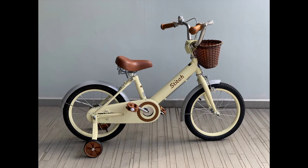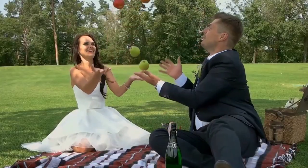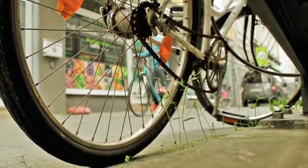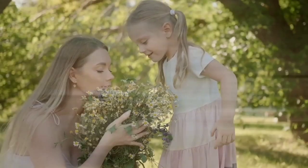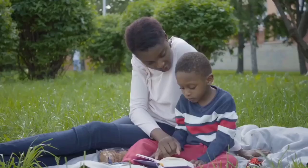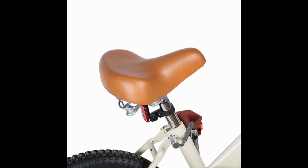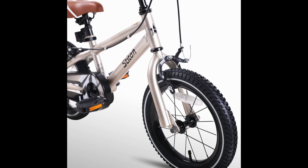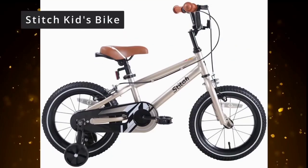It is easy to install because this bike comes with 95% pre-assembled body and basic assembly tools. It normally takes about 20 minutes to assemble. Only a pump is needed for the tires. This bike has a saddle with a holder to help learn riding when the training wheels are up. Most importantly, it has two hand brakes that are well designed for small hands so it can be easily stopped.